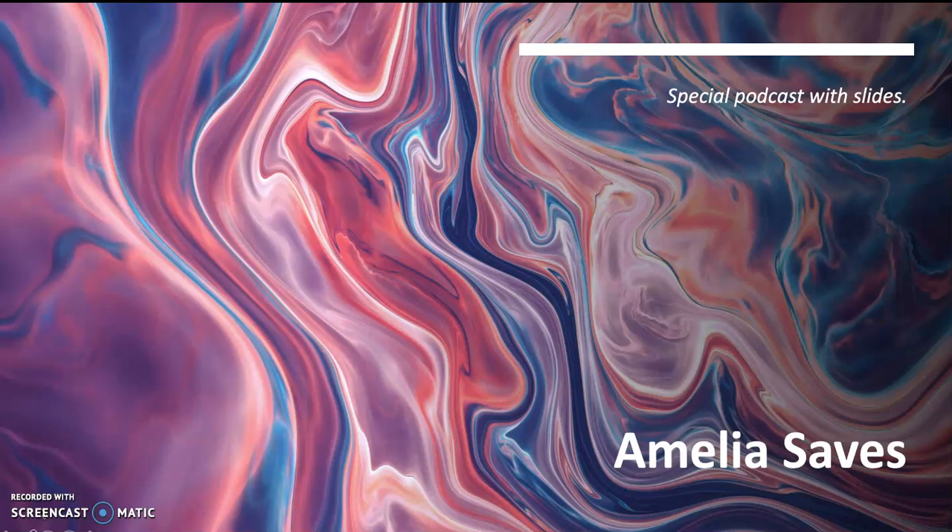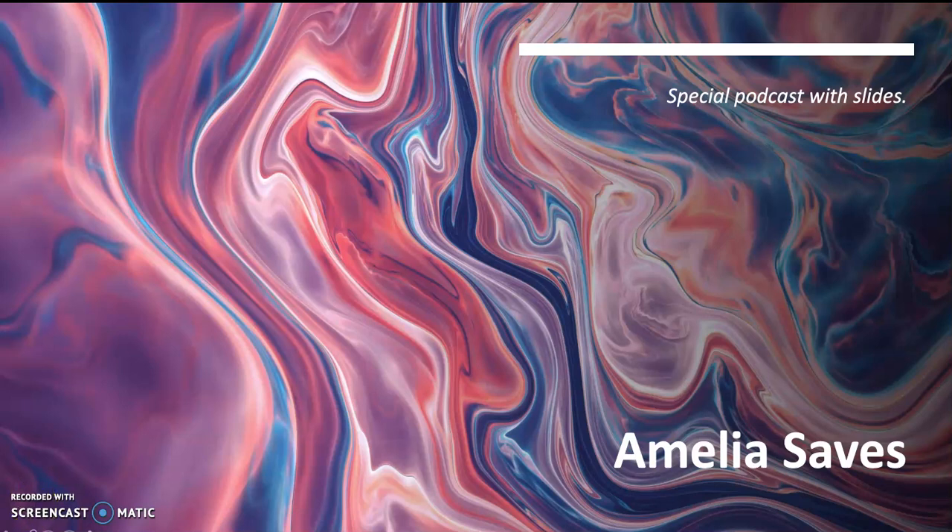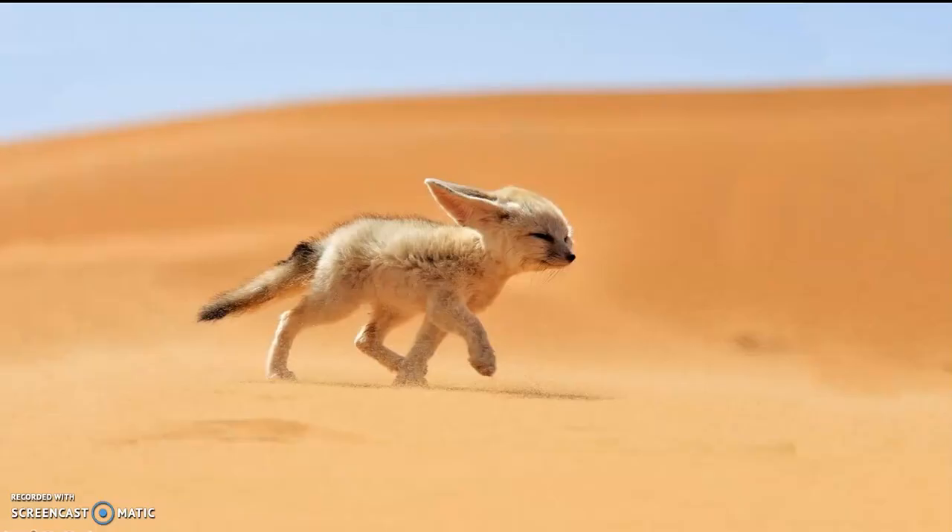Take a second and listen to this sound. Now, if you hear that for the first time with no context, you're going to think that sounds like a deranged monkey with a high-pitched voice. Well, this is a Fennec Fox, and on this short podcast for today on Amelia Saves, we will be talking about this next big adventure. So, without further ado — drumroll please — the Fennec Fox.